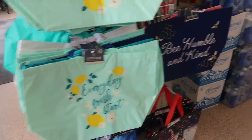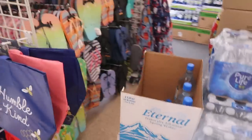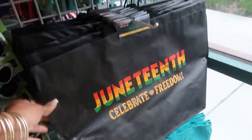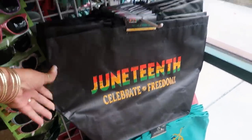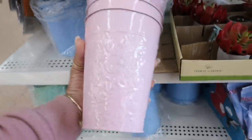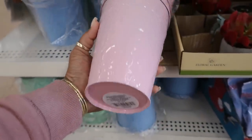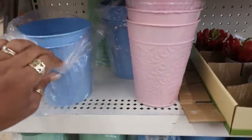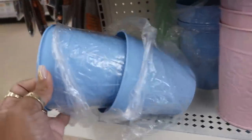There are some cute little totes that say 'every day is a fresh start, be humble and kind,' and some more flip-flops over there. Look at this tote — Juneteenth! I've never seen that one before in Dollar Tree. Oh, here's some new pots — you've got this pink one that is really, really pretty.